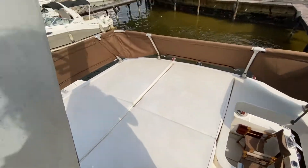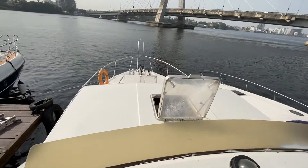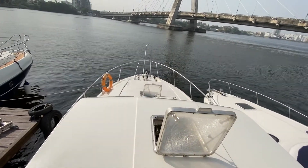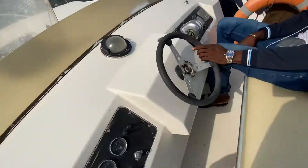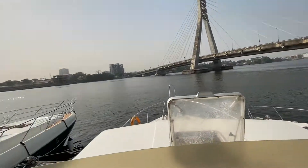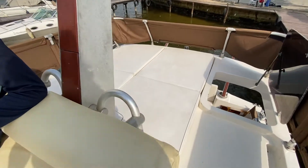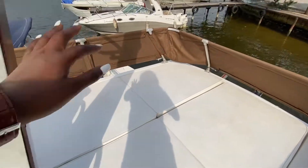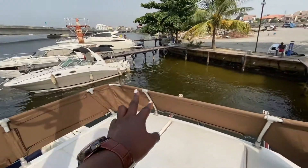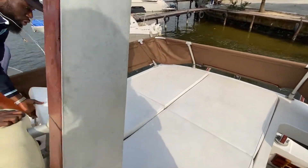Alright, so this is the top view of this 40 to 45-seater yacht. You can also chill here and just enjoy the view. This top can seat about 10 people. You can sit on this side here — there's a railing behind you so you don't fall off.